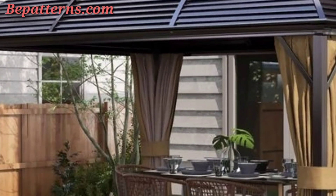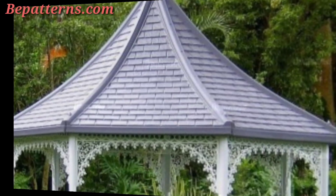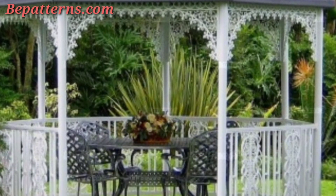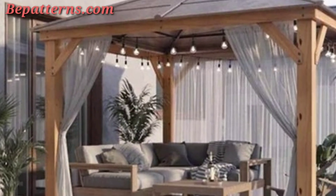Drop string lights around the gazebo for a warm, inviting glow. Hang lanterns or place them on tables or along the pathway leading to the gazebo. Use candles or LED candles for a soft, magical ambience.